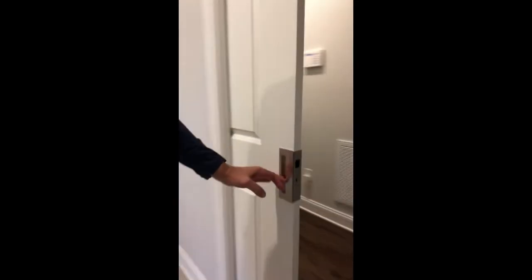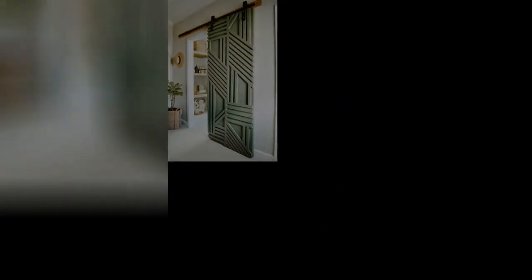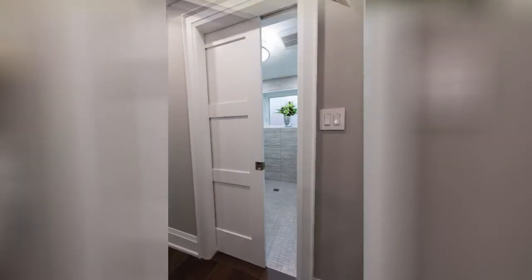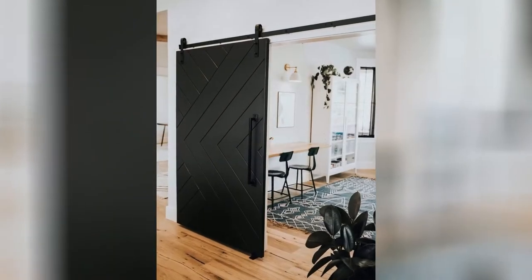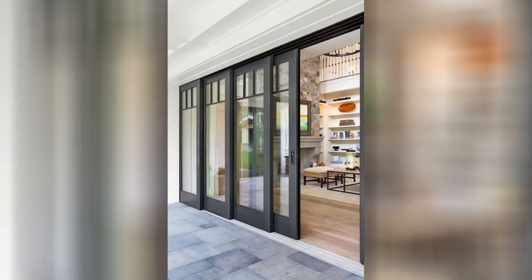6. Sliding doors are exterior doors used on the back or side of the house, usually opening onto a patio or a deck. But sliding doors can also find their way onto the interior of the house in closets, utility rooms or pantries. They move on a track as you push them open, so they don't protrude on space at all.